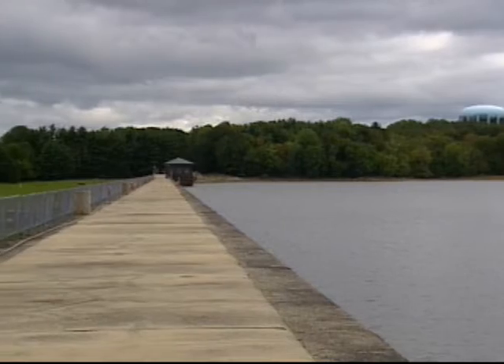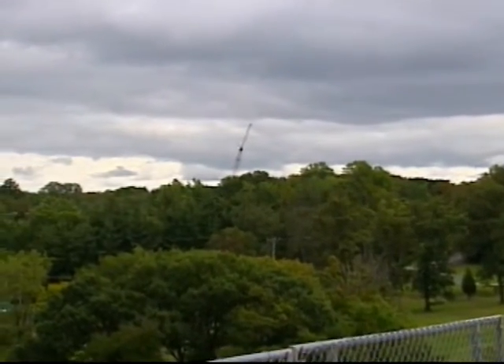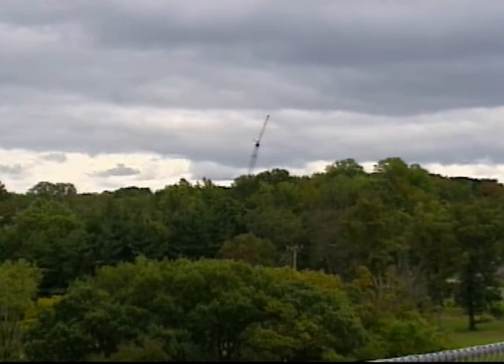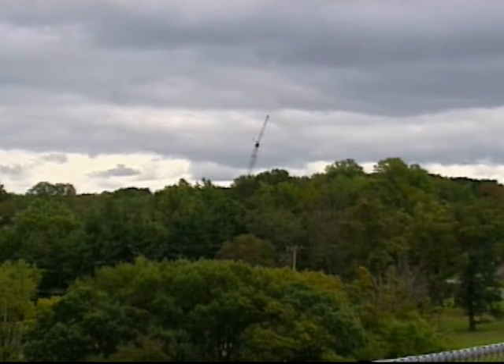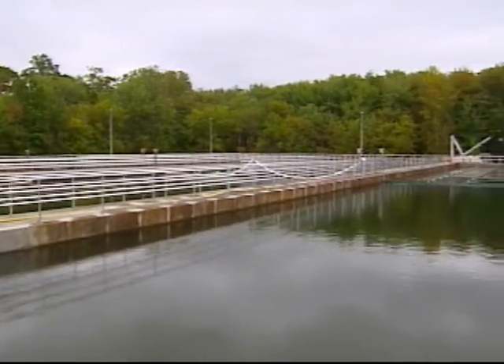Operations manager John Ronsich cites other innovations in monitoring, filtration, and what's called settling — treatment with coagulants to pull solids out of the water.